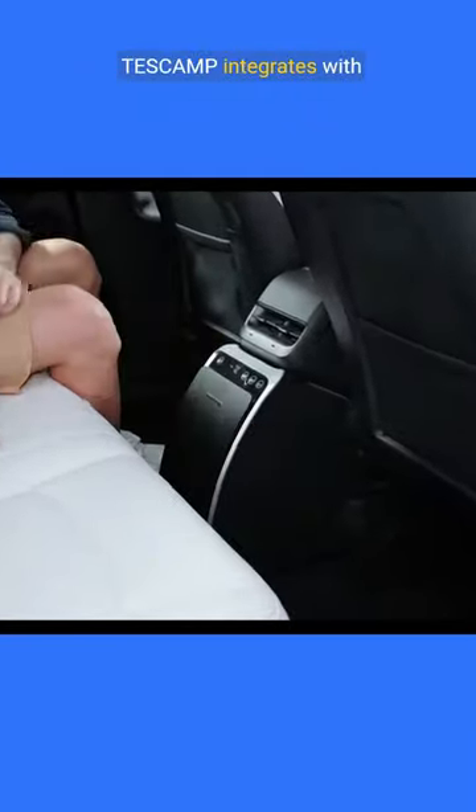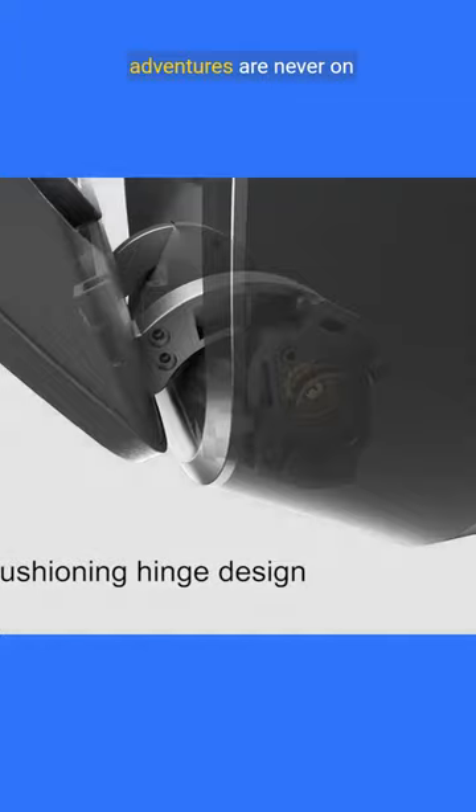Ease of use is paramount — see how effortlessly the Tascamp integrates with your Tesla Model Y. Harnessing electric power, the Tascamp ensures your adventures are never on pause.